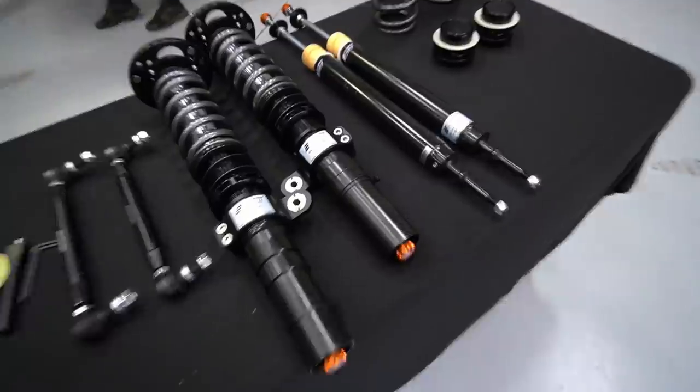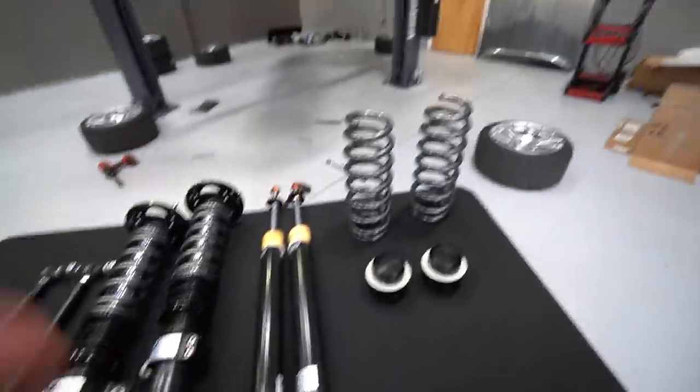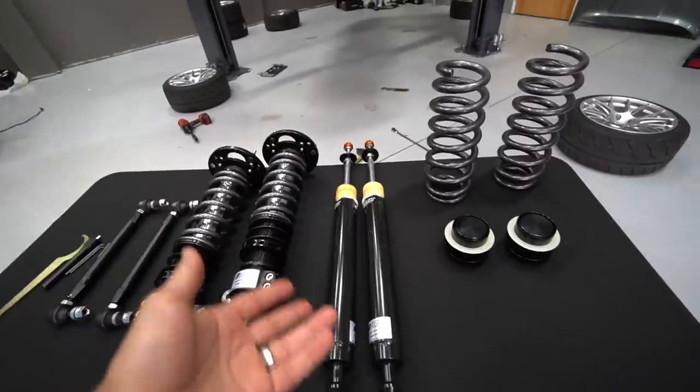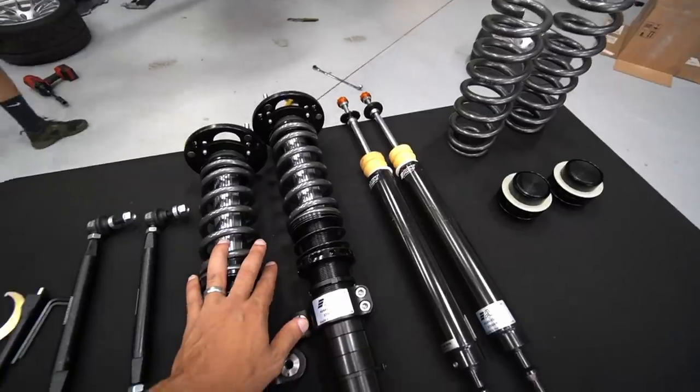I'm super excited because when it comes to suspension on high performance cars, it's very important to have the correct spring rate and then the right dampening for comfort and versatility. So I'm super excited to do this today.